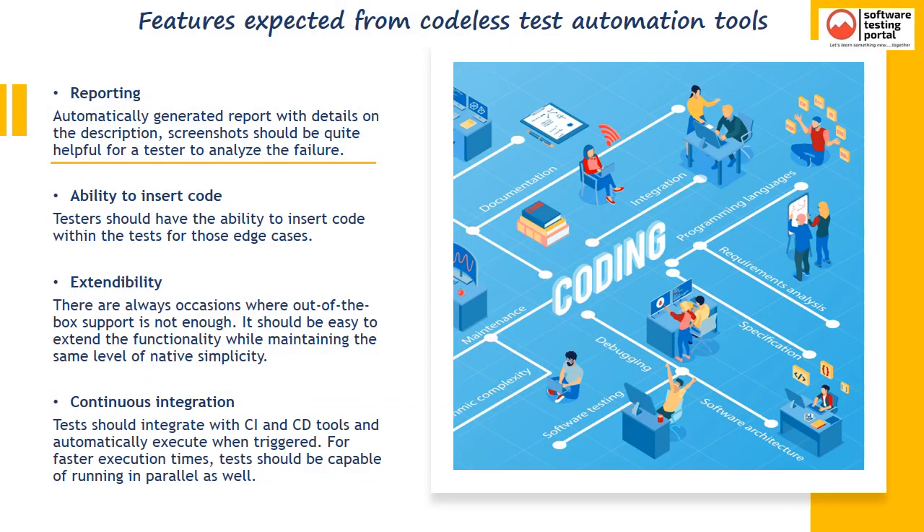Automatically generated reports with details on the description and screenshots should be quite helpful for a tester to analyze failures. Testers should have the ability to insert code within the tests for edge cases, as there are always occasions where out-of-the-box support is not enough — it should be easy to extend functionality while maintaining the same level of native simplicity. Testers should be able to integrate with CI and CD tools and automatically execute tests when triggered. For faster execution times, tests should also be capable of running in parallel.